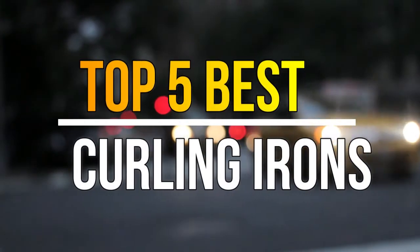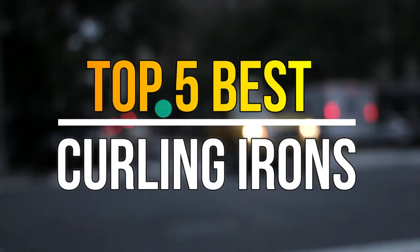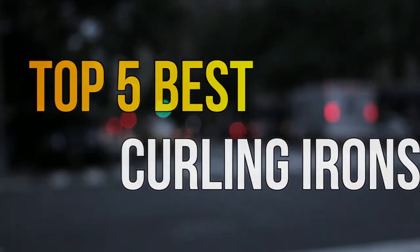Hello guys, today in this video we are going to help you to find out the best curling irons in the market. Let's get started with the video.